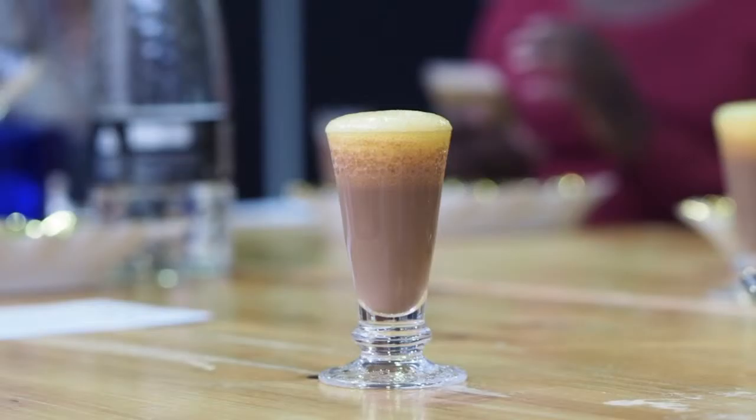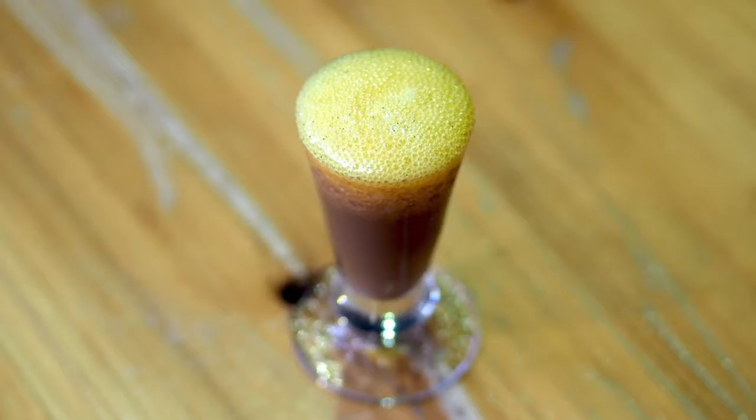We then move on to a pre-dessert, which is a transitional course between savoury and sweet. It's a roast cumin-spiced hot chocolate with a honey and orange foam on top. The honey and orange foam is ice-cold while the warm chocolate underneath is obviously warm, so when you sip it you get the freshness of the orange and that deep warming satisfaction of a hot chocolate on a cold winter's night.